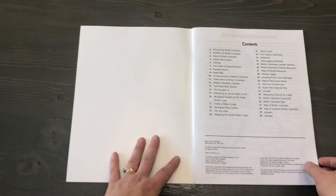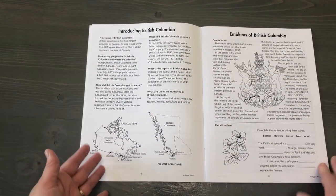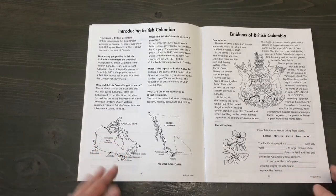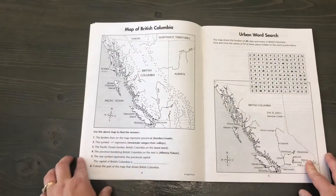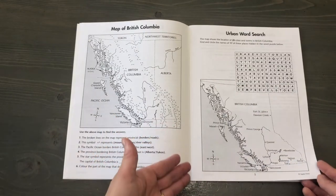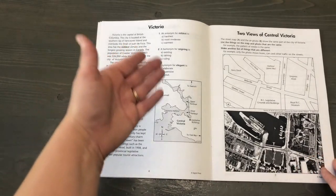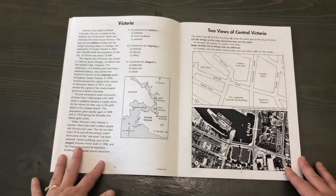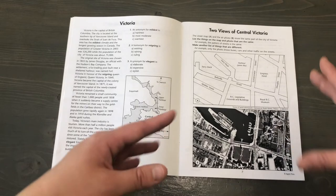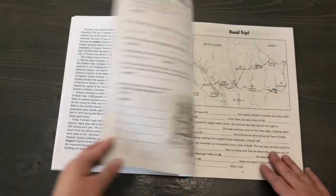I'll show you the British Columbia one. So introduction — most of the pages are pretty similar in that there is some writing and then a fill-in-the-blank or an activity. This one is explaining maps and symbols, a word search, a section to read about Victoria the capital, a couple of questions, the map, and an interesting one I like: they include both the map and the aerial view, because sometimes it can be hard to put those together.